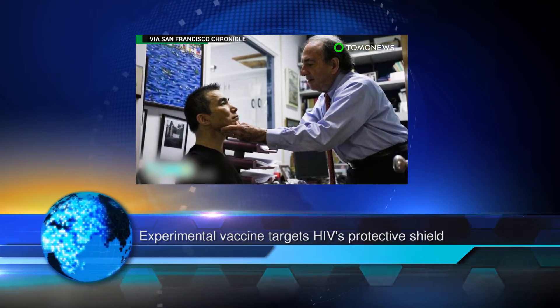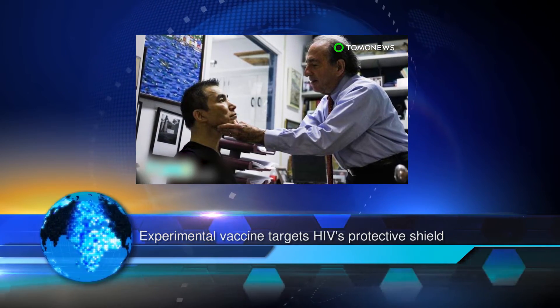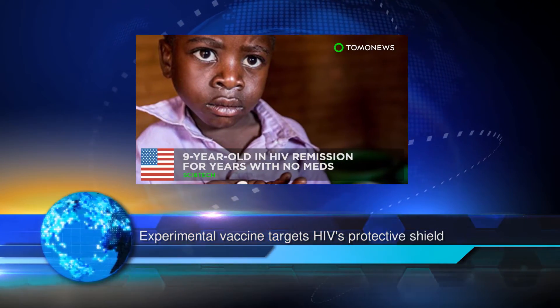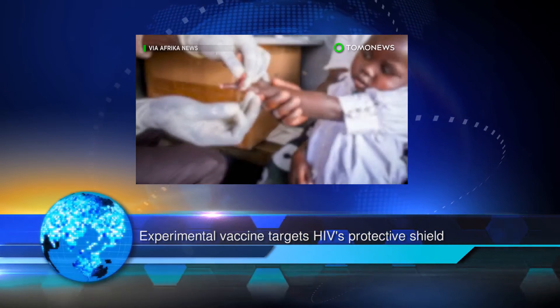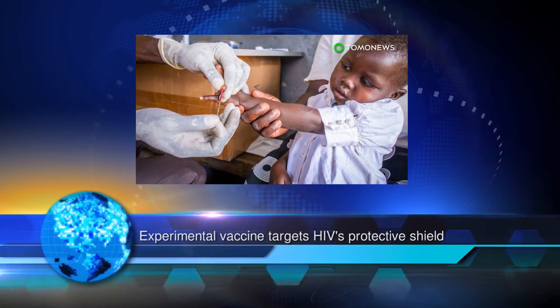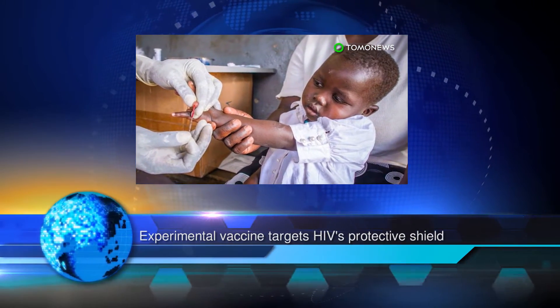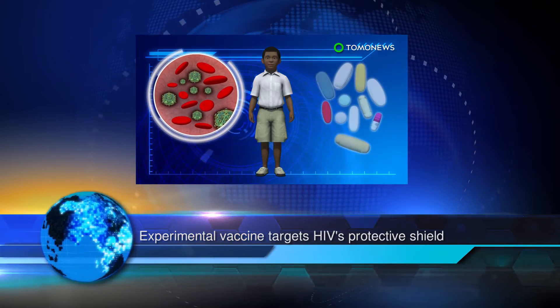Using a synthetic chemistry method, scientists have now designed a vaccine combining a gp120 fragment and a sugar molecule and tested it on HIV-infected rabbits. The vaccine prompted the rabbits' immune systems to produce antibodies that physically bound to gp120 found in four dominant HIV strains.